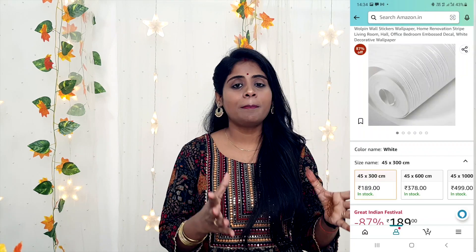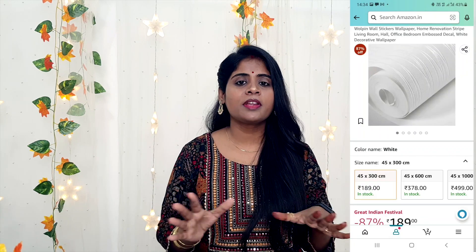Now let's move on to the second purchase. The second purchase is wallpaper. This is a very nice wallpaper — I have purchased it to renovate my room. There is a good quantity, and you will see how it looks both horizontally and vertically. This is Rs. 199. I will give you all the purchase links in the description box — click on the link directly to go to the purchase page and you can easily buy it.